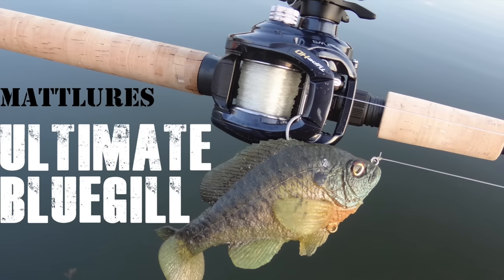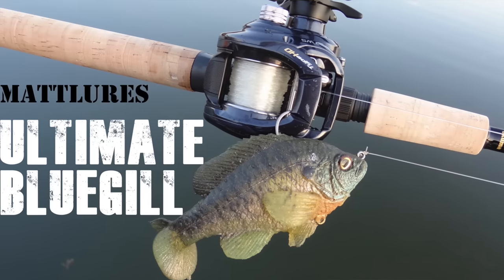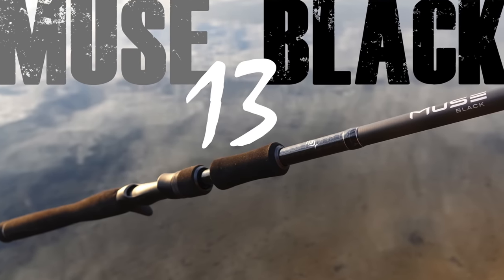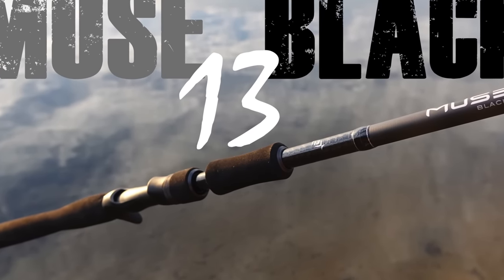How heavy was my biggest fish caught in the Matlores Ultimate Gill video? Question number two: what is the name of the reel seat used on the new 13 Fishing Muse Black series of rods — the reel seat where you screw down and lock down your reel? What is the name of that type of reel seat on the new 13 Black Muse series?